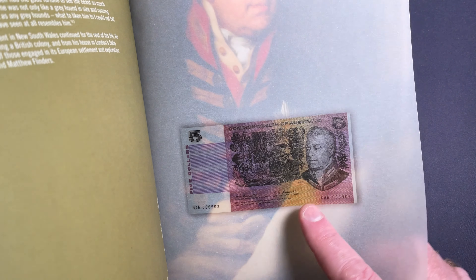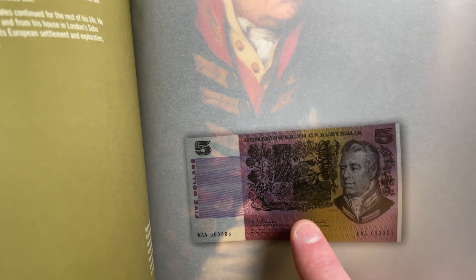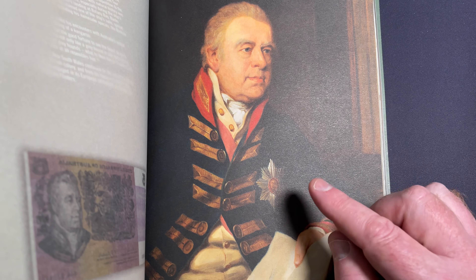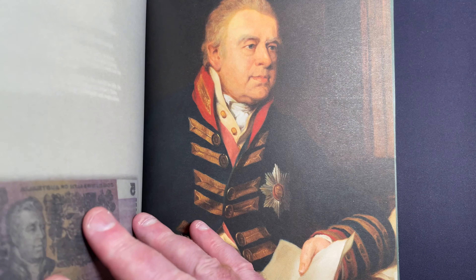Here is the image of the banknote showing the Banksia in the background, and this is the portrait of Joseph Banks that was used to guide what appears on the banknote.